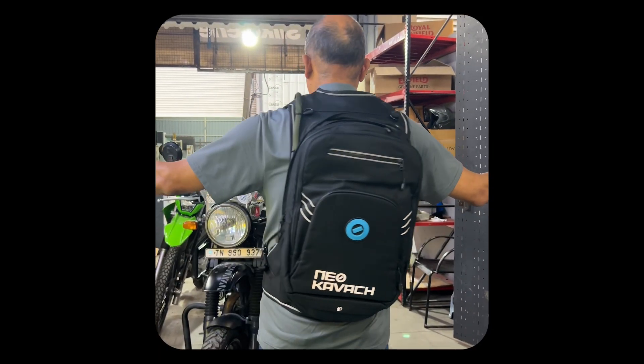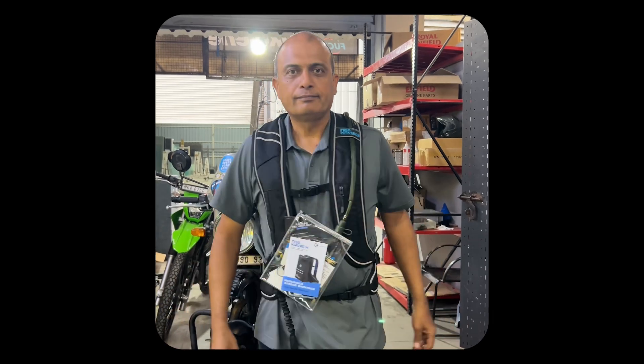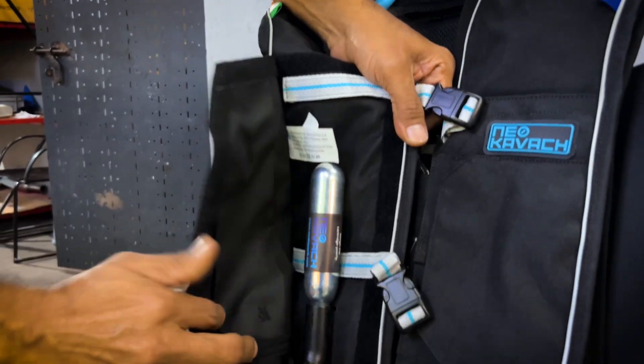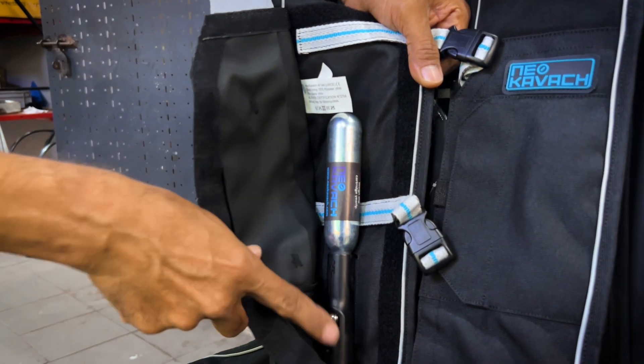CE certified, mechanically triggered, no charging, no Bluetooth. Just a replaceable high-pressure canister that activates the moment you are thrown off.